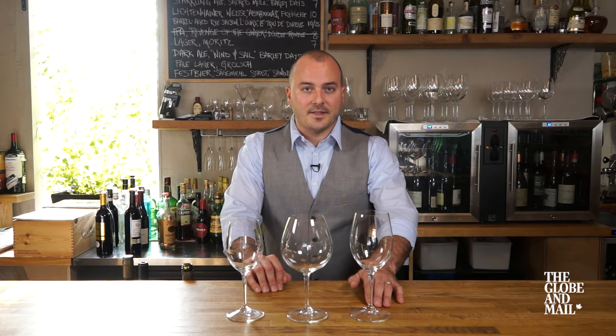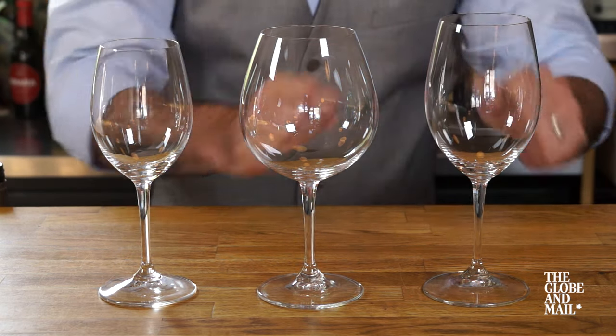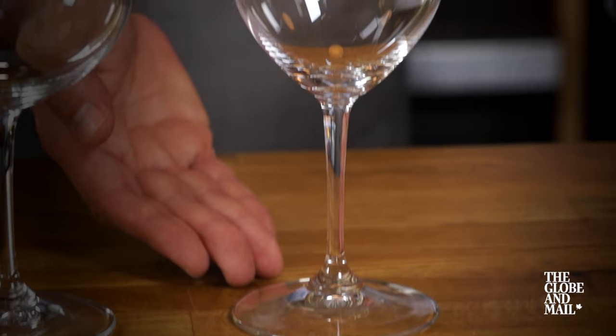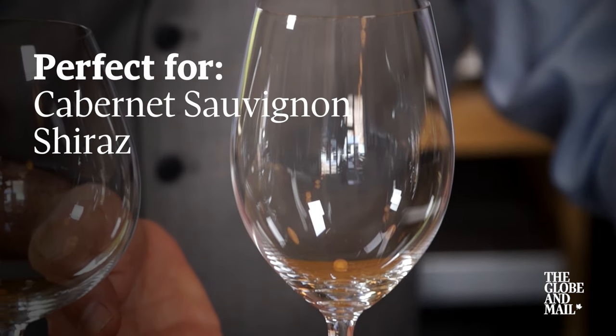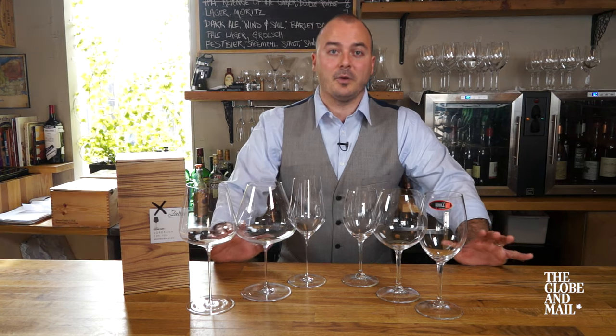And finally, the Bordeaux glass. This is the tallest of the three, wide in the middle, much like a white wine glass though bigger. Use this for full-bodied reds such as Cabernet Sauvignon, Shiraz, or Châteauneuf-du-Pape.